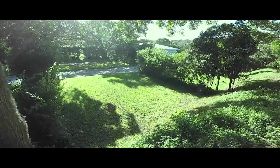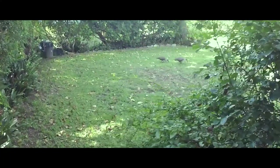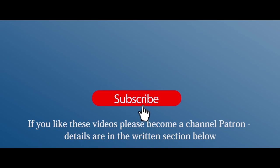Medellino has 26 grassed campsites, many of which are sectioned off with hedges, shrubs, and trees providing shade and sunlit sites as you require. The hedges and trees between the sites also provide excellent privacy.